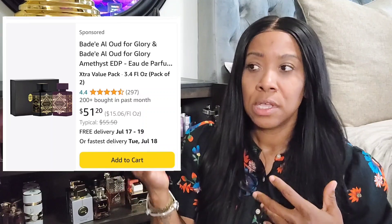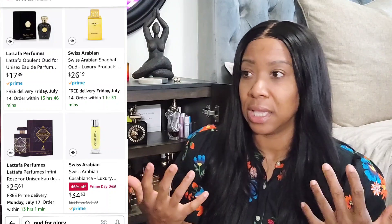If you go to Amazon, you can look up Oud for Glory — you'll see it's often paired with Amethyst for like $52. These are normally $27 each, so you save a dollar or two getting the set. Oud for Glory is a dupe of Oud for Greatness from Initio — a beautiful fragrance with oud and saffron and all the sexy notes. I don't have Amethyst yet but I plan on ordering it during the sale.